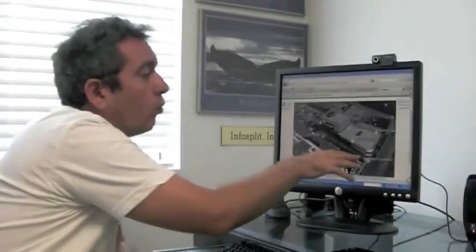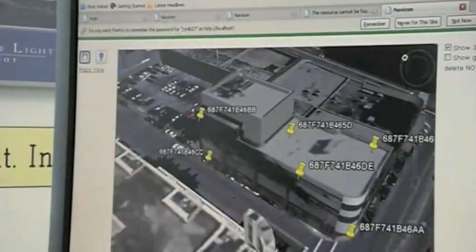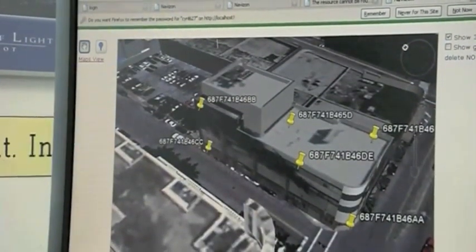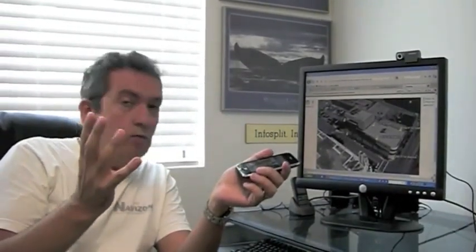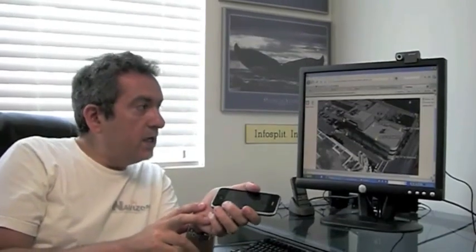Navizon ITS is a system that will allow you to accurately locate any person inside a building who is running a mobile device. We use Navizon beacons — basically Wi-Fi routers placed in specific areas of the building — to triangulate the position of that person. The beauty of Navizon ITS is that nothing is running on my iPhone. I just have to move around and the system will locate me with approximately 2 meters accuracy inside the building.